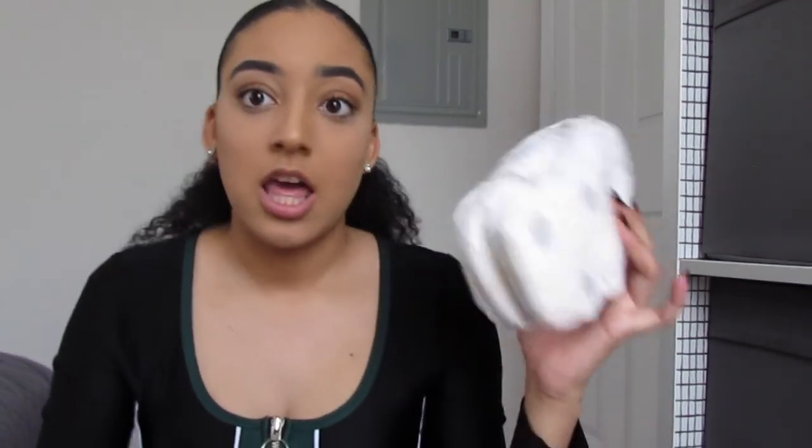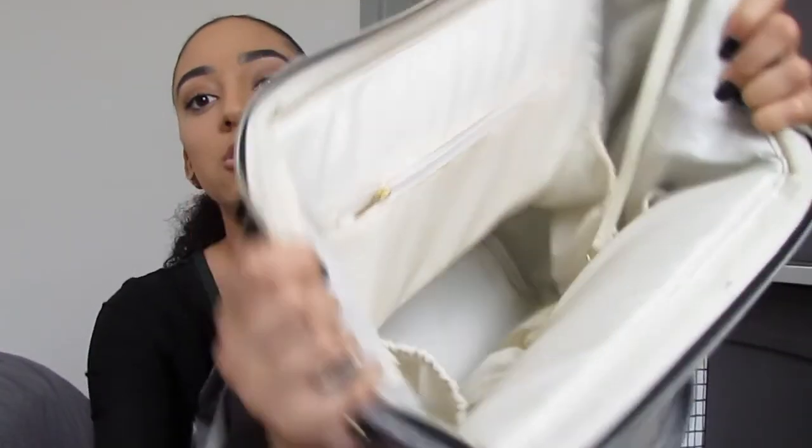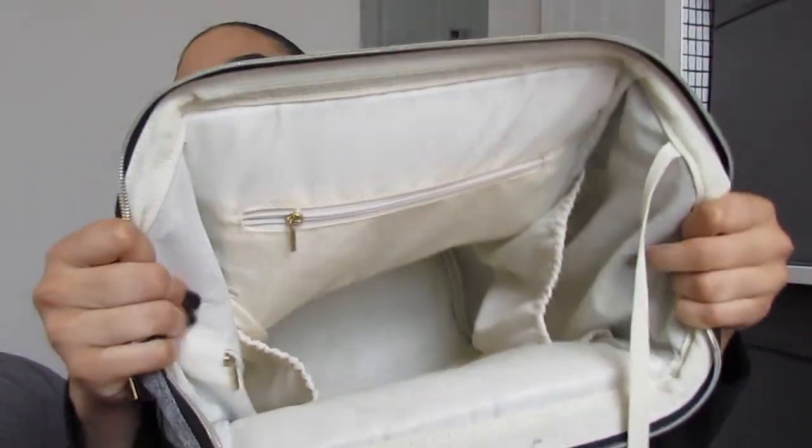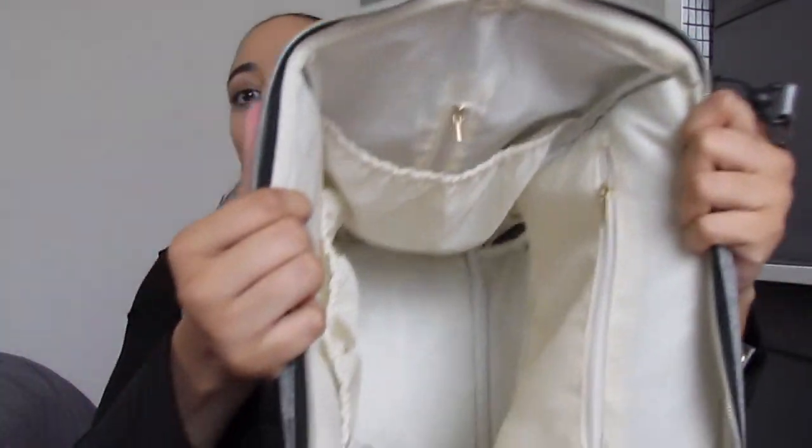Next I have diapers — I also like Huggies diapers. She actually has two different sizes in here because we were in the midst of switching her out, so she has size two and size three diapers — she's growing up so fast! I'll show y'all what it looks like on the inside: there are two side pockets, two more pockets on this side, and then just the bottom.